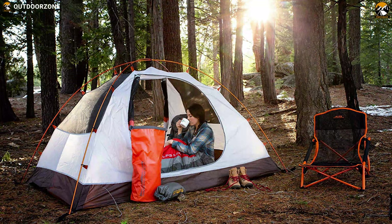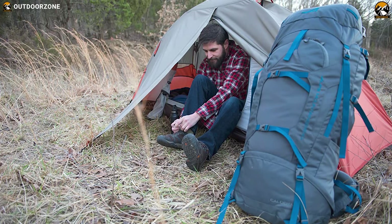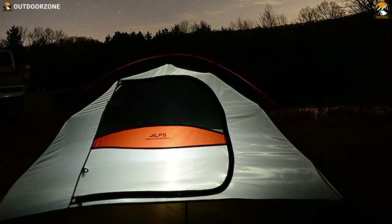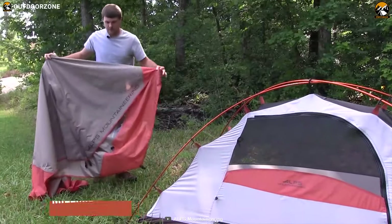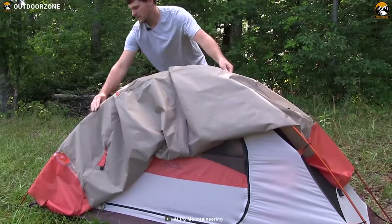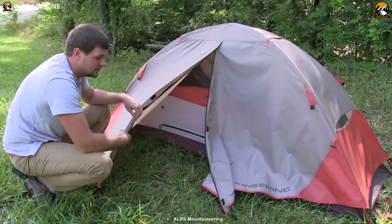Enjoy your backpacking trip to the fullest with the Alps Mountaineering Lynx, a feature-packed tent that is engineered to provide home-like comfort in the outdoors. This tent offers ample sleeping space for one person with a 36-inch central height so that you can always have a spacious feel on your backpacking trip. It comes with a 75D 185T polyester fly with 1500mm coating that will protect you from harmful UV rays and keep you dry on rainy days. This tent offers excellent ventilation with its two zipped windows and large side mesh panels while keeping bugs out for a comfortable bug-free experience.